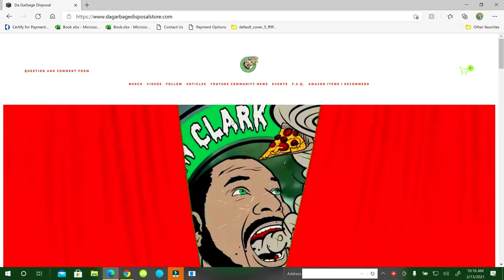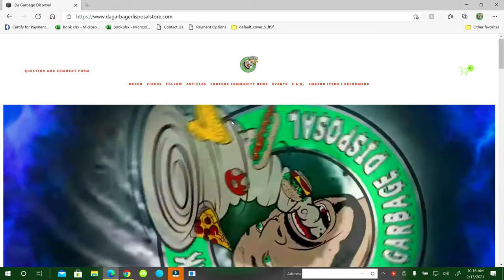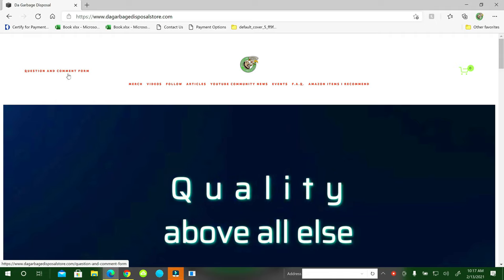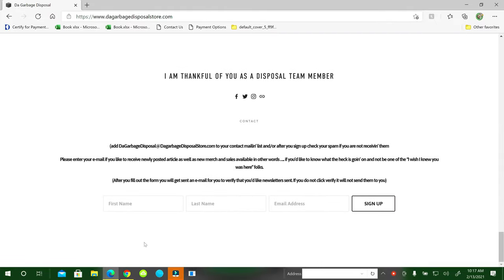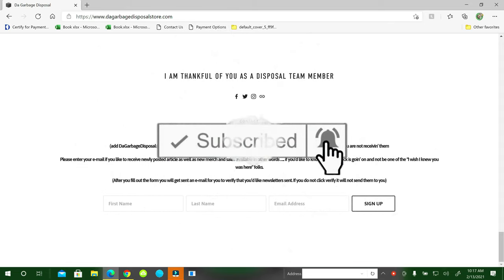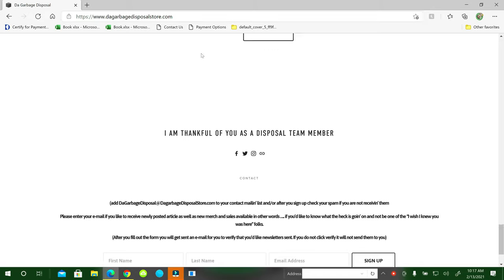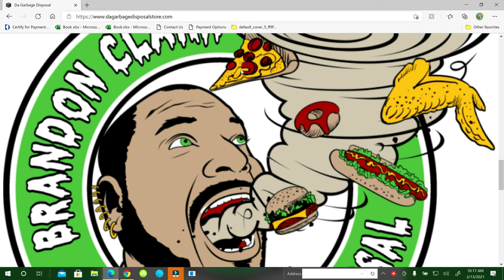Thanks for watching the video. If you haven't visited my website yet, the address is www.GarbageDisposalStore.com. You can navigate through all the links at the top. There is a question and comment form — fill that out and it'll go straight to my email. At the very bottom there is a free newsletter — just sign up and you'll get a weekly newsletter. If you haven't subscribed to the channel, hit the subscribe button, hit the notification bell, hit see all so you get all the notifications. Please comment — I like to interact with you guys. Please share the video with your friends, family, even your boss. Have a great day. Bye.